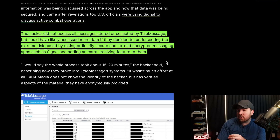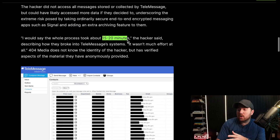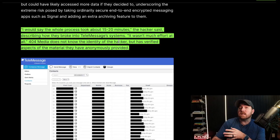They say the hacker did not access all messages stored or collected by TeleMessage, but could have likely accessed more if they decided to. The whole process took them about 15 to 20 minutes. 404 does not give us the identity of the hacker or the means in which they hacked TeleMessage, saying that was to prevent copycats. We don't know if this issue is even fixed in TeleMessage yet.